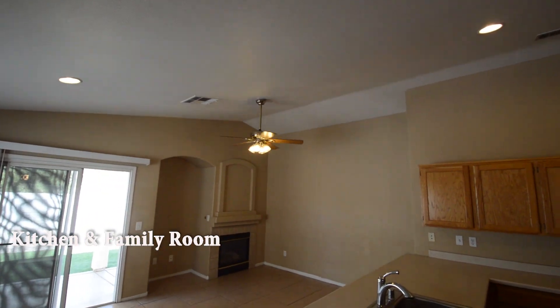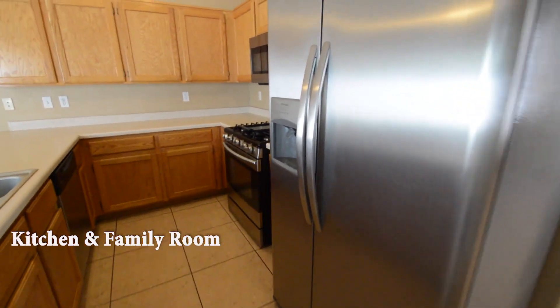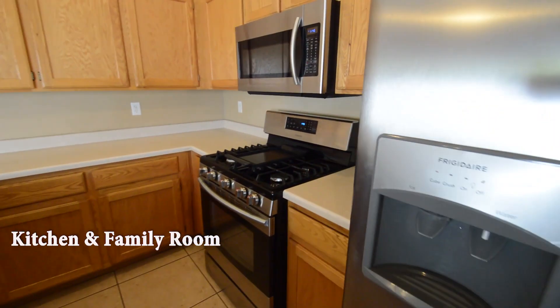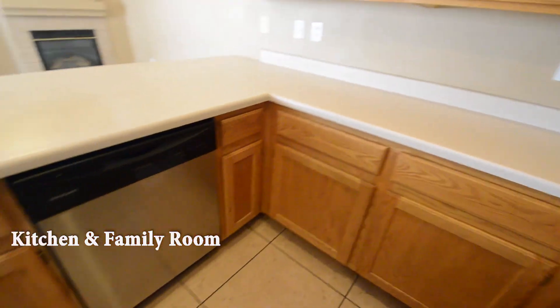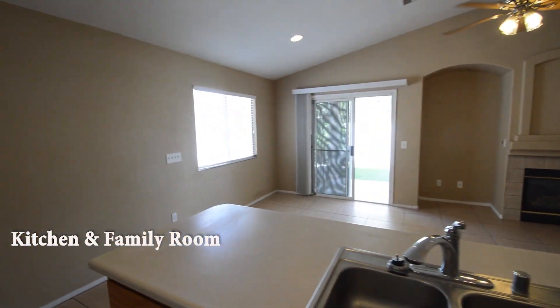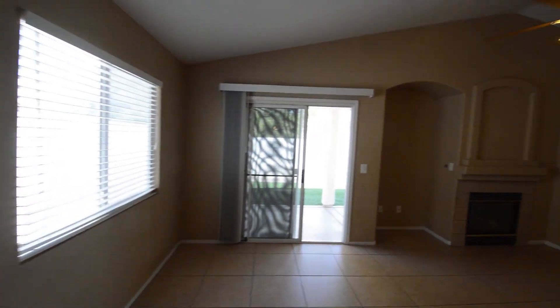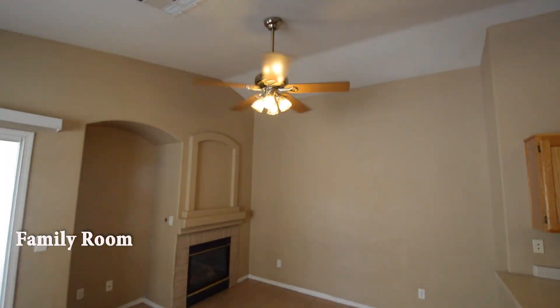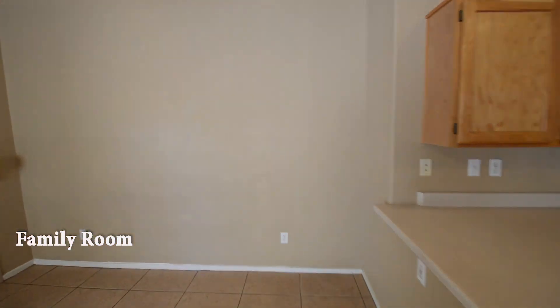The open kitchen has a breakfast bar, double sink, and stainless appliances. The family room has a vaulted ceiling, gas fireplace, and ceiling fan with light.